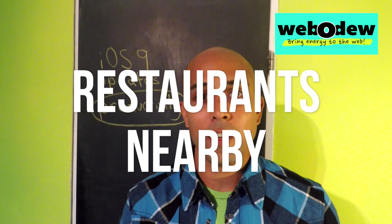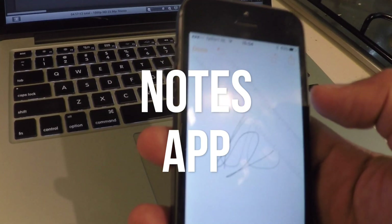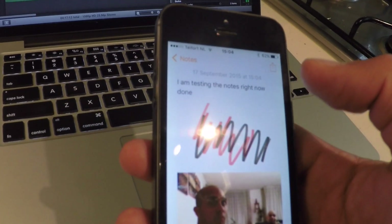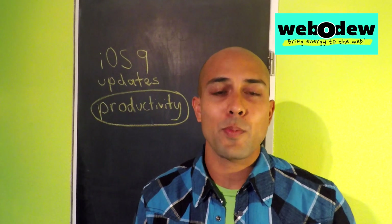You can also just ask Siri for restaurants nearby and it's going to show you some great places to eat. The Notes app has also been updated by Apple — now you can do more than just typing text. You can doodle, take notes, and add images and links, so it's going to be much more interactive.